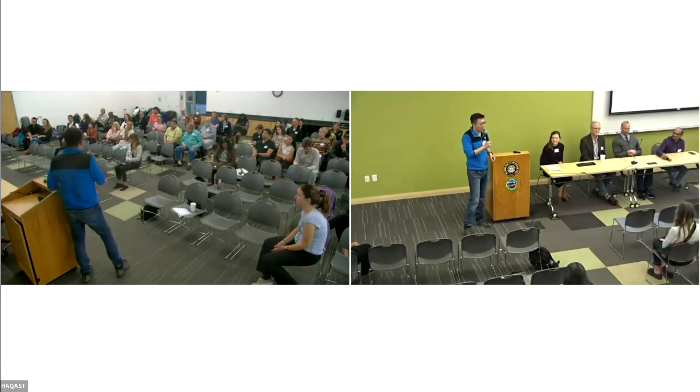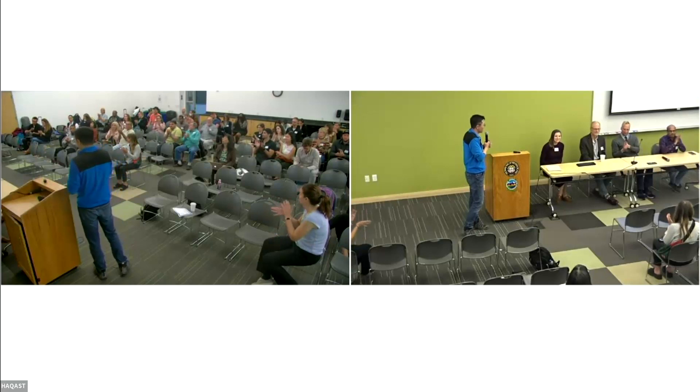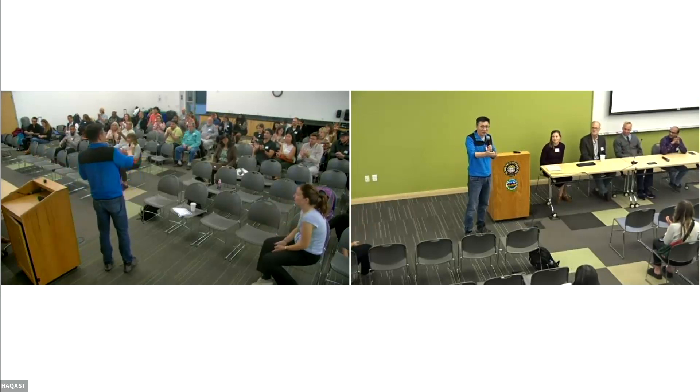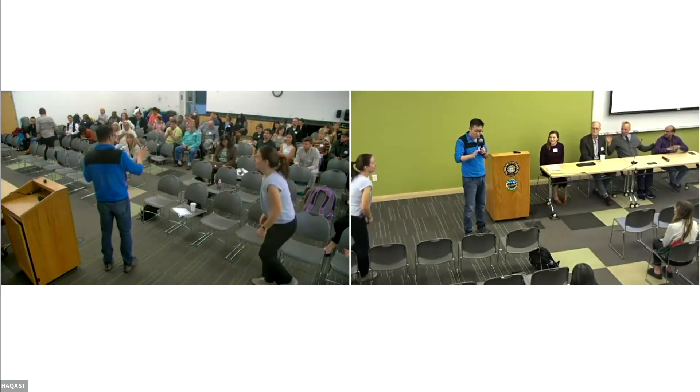Let's give a round of applause to our speakers for their excellent presentations. Thank you all for listening. This concludes our session. Please enjoy the rest of the meeting.